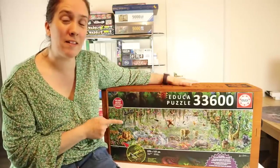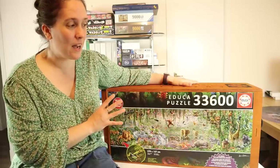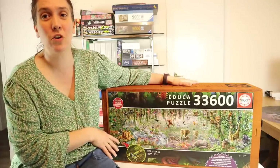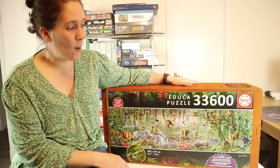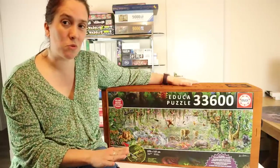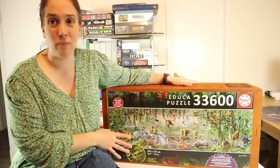The story behind this puzzle is that this is one of my dream puzzles. I've been wanting to get it and do it for quite a long time. It's a big puzzle and obviously quite expensive, which is what's been putting me off. But it has been available on Amazon for quite a while. I put it out there that when I reached a thousand subscribers, I would buy this puzzle and do it.